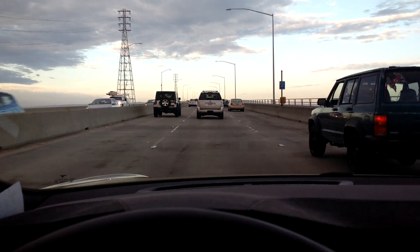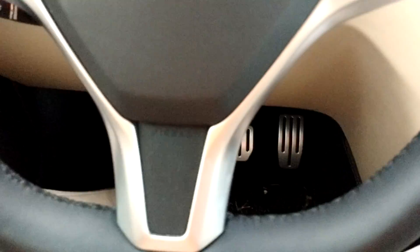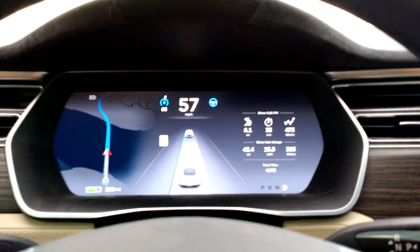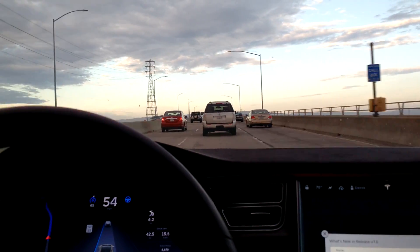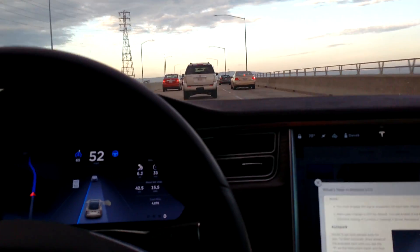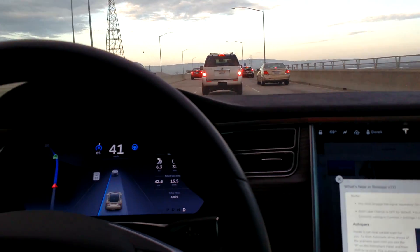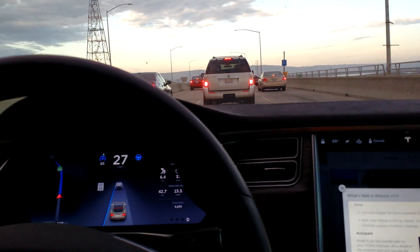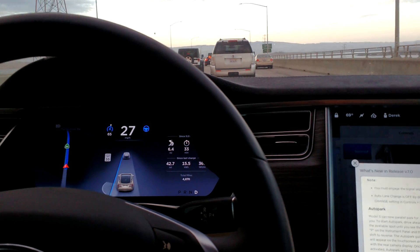Currently driving my Tesla on the Dumbarton Bridge over the San Francisco Bay. My passenger is filming for me. My feet are not on the pedals, and my hands are currently not on the wheel. We're going with Tesla Autosteer and Adaptive Cruise Control — the car is doing the driving. There's a slowdown in front. I'm keeping a hand close to the wheel in case I have to jump in and take over, should the system not deliver.